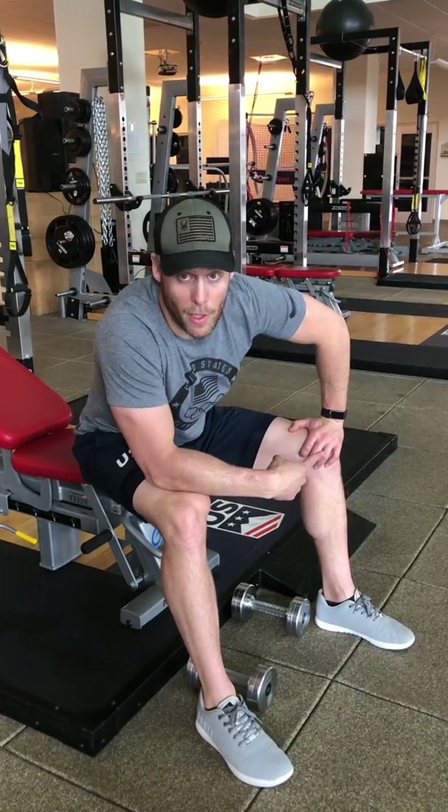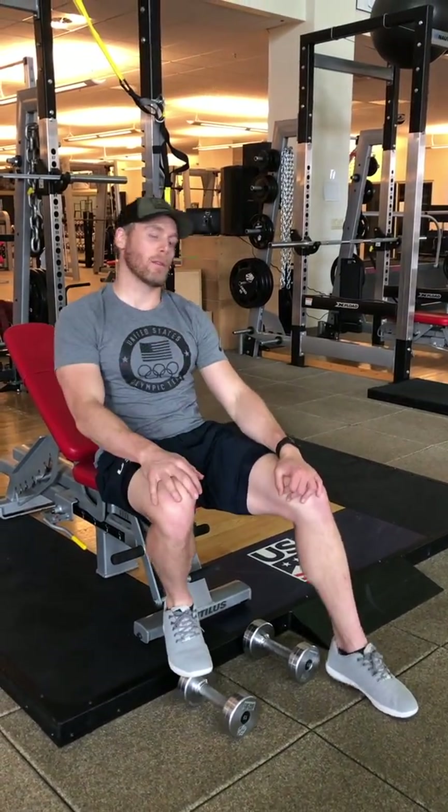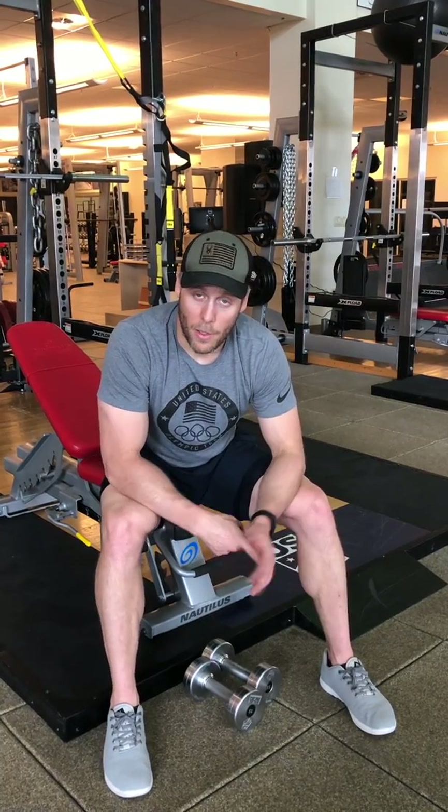From there, we have push-ups — which you can adjust as needed, on your knees, or to make it harder, triangle grip. And then we have an LT bike ride. LT means lactate threshold, which means you're going to be at 80 to 90% of your max heart rate for a minute and a half. Then an easy recovery bike ride for a minute and a half. That's going to be your cardio circuit.